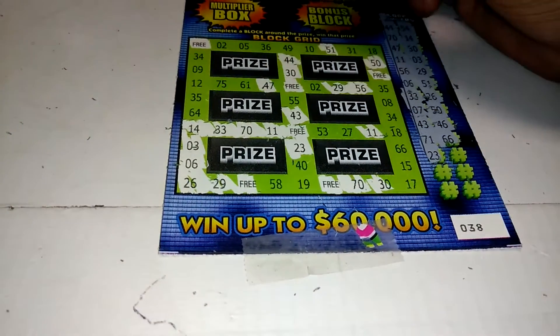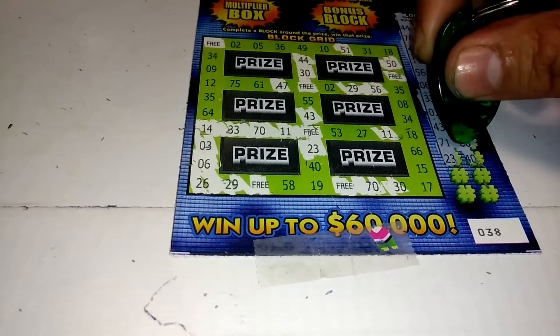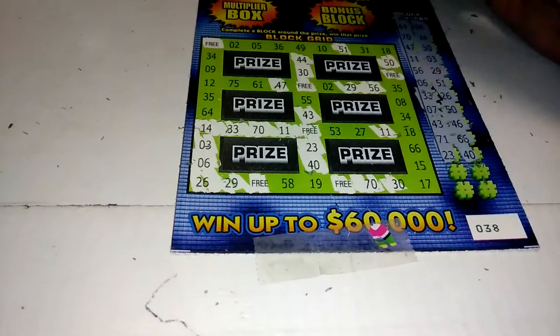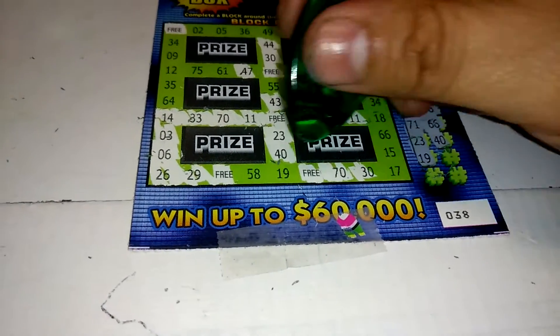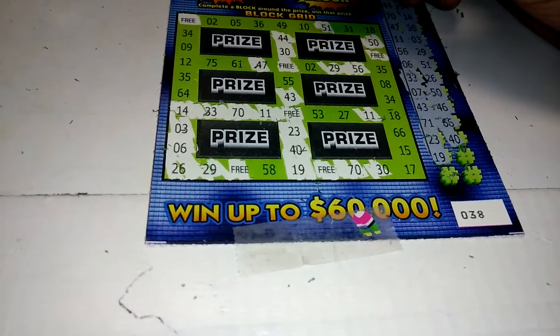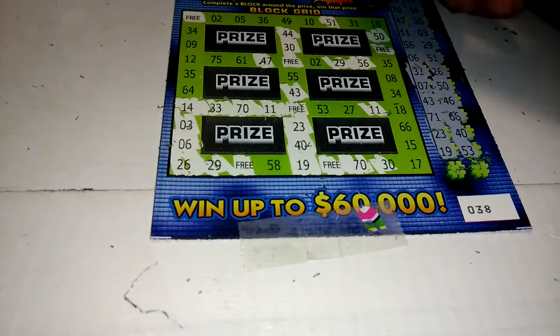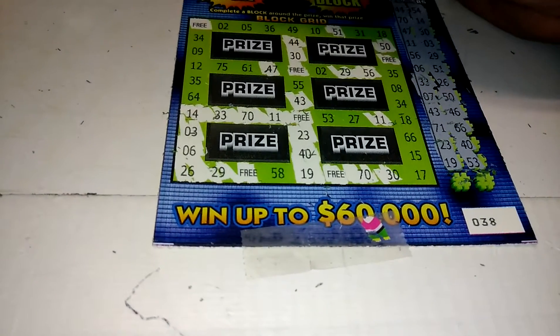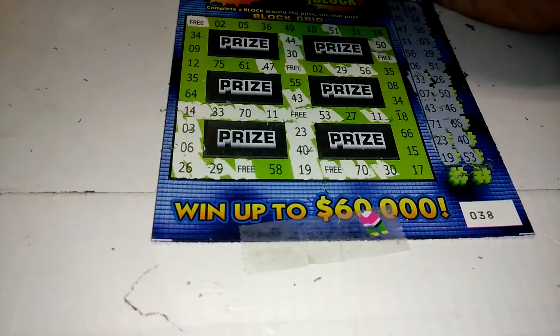23. 40 — oh my God, what a teaser there. 19 — we need a 58. 19, 50, 58. 53 — there's a 53.